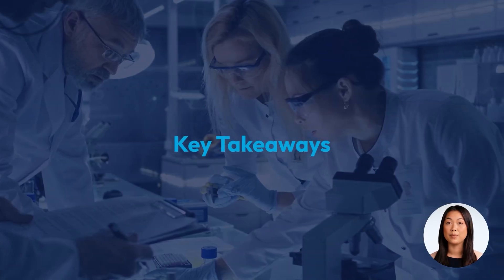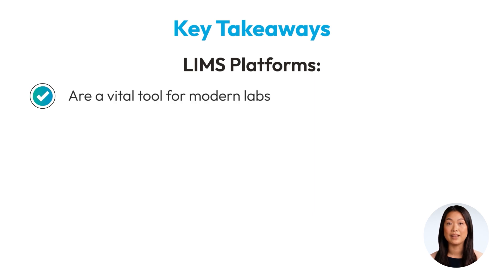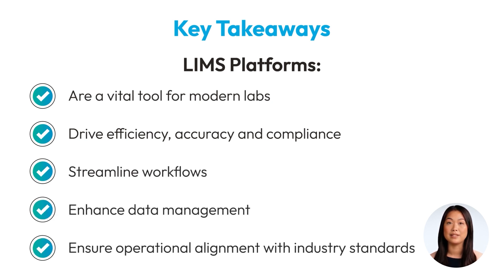In conclusion, a Laboratory Information Management System, or LIMS, is a vital tool for modern laboratories, driving efficiency, accuracy, and compliance across various industries. By transitioning to a LIMS, your laboratory can streamline workflows, enhance data management, and ensure that your operations are always aligned with industry standards.